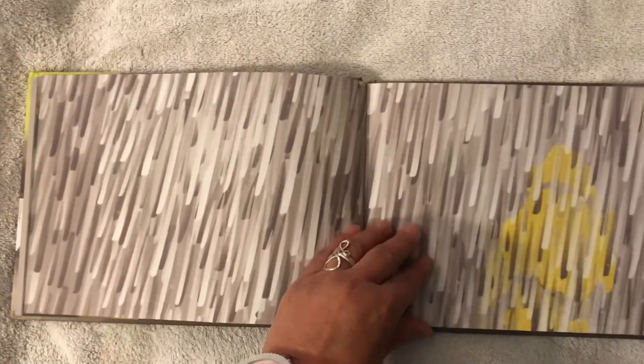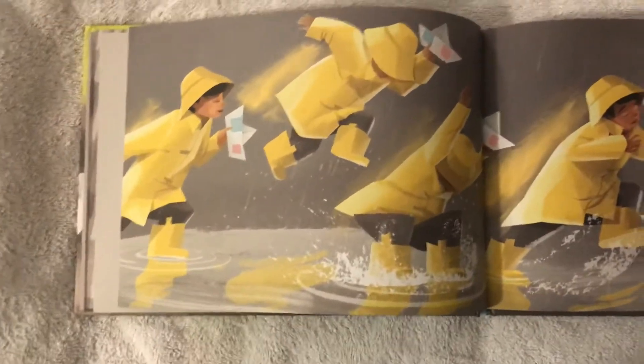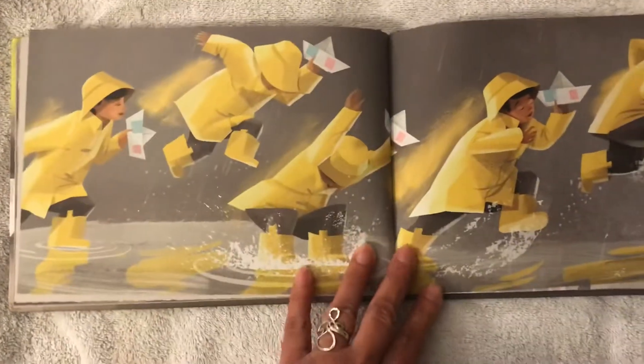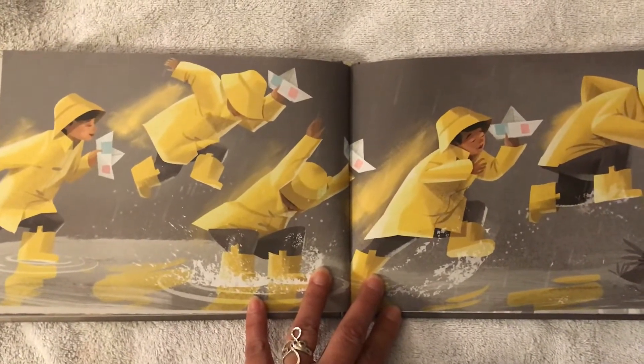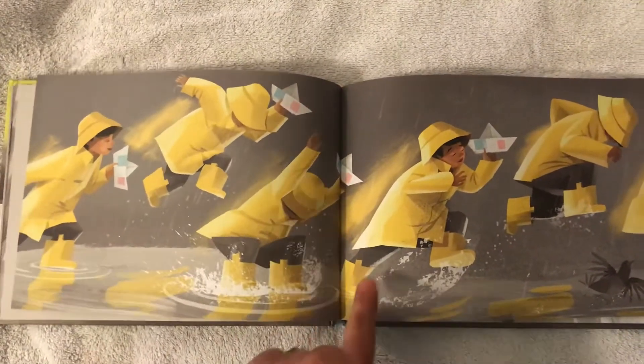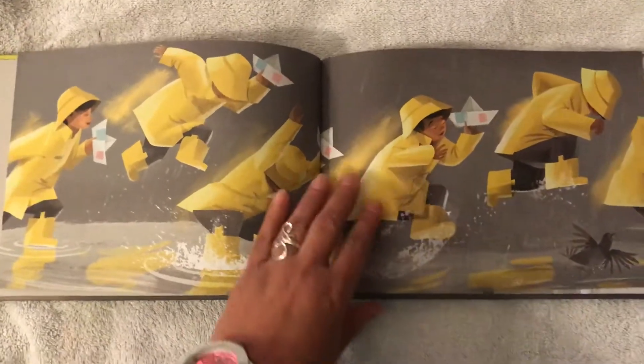Oh, what does this look like? Do you think it's raining a little or a lot? Where do you see the little boy with his boat? Where did he put the boat? Wow, it looks like he's having a lot of fun. Could you tell your mom and dad what you see him doing in the rain? Have you ever done any of this in the rain when you go outside?